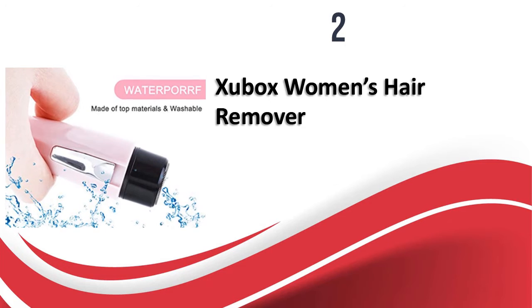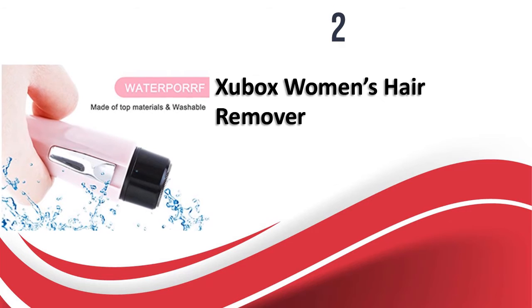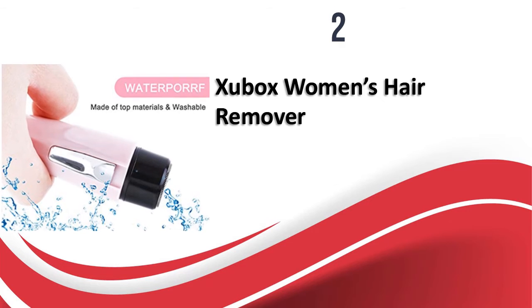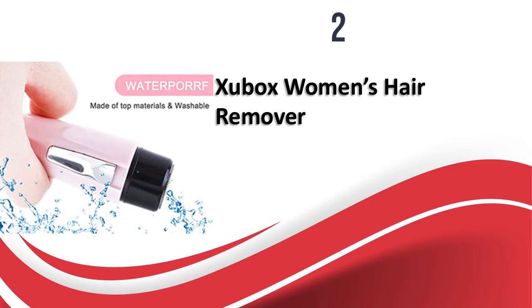This is a unique shaver with a circular design that is quite compact and can even be carried in the purse. The floating head and hypoallergenic blades give a smooth shave and work well on sensitive areas. Most customers claim they were satisfied because this product offers good value for the price.